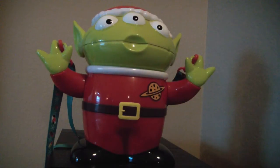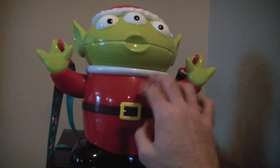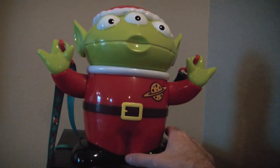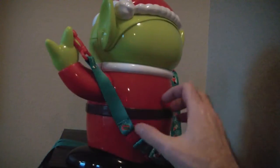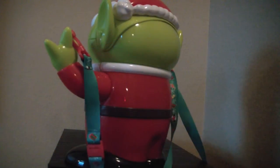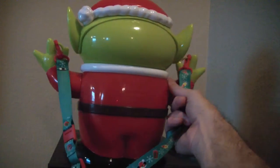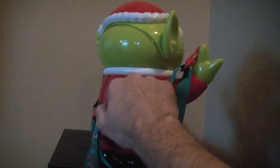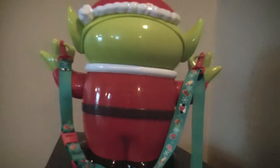Now let's look at the popcorn container. Thankfully, I don't think this ever had popcorn in it — it's still very clean. This is big. It's heavier than the one I have from Disney World, which is the R2-D2, and it's thinner compared to this. I also have the Dumbo one, but this is a lot different — this is much more solid plastic. It says Tokyo Disney Resort on it.